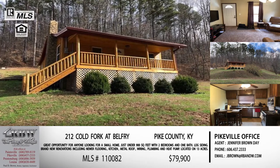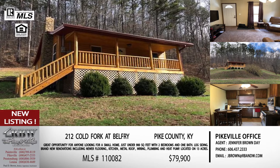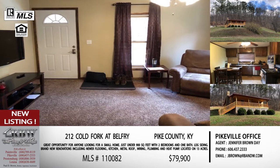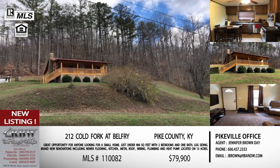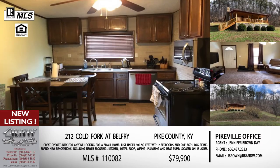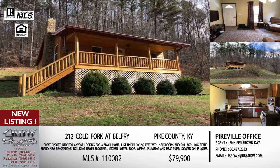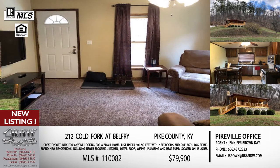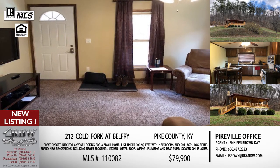We have a wide range of options today. The first one is in Pike County in the Belfry area. This one is on Cold Fork. If you're familiar with Belfry, you're really close to ARH and you're off Turkey Creek. You're going to turn off just past ARH onto Turkey Creek, go about two miles, and take a right turn onto Cold Fork. This house sits about two-tenths of a mile up Cold Fork, which is a really nice hollow and a great area.